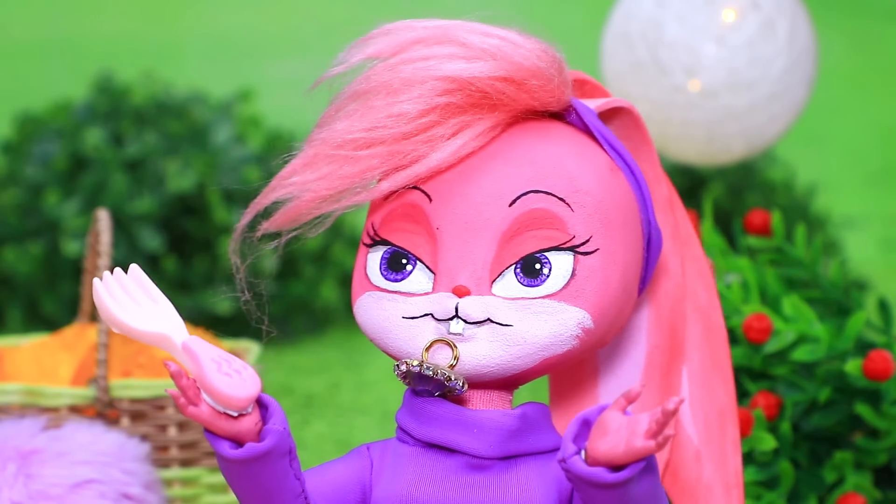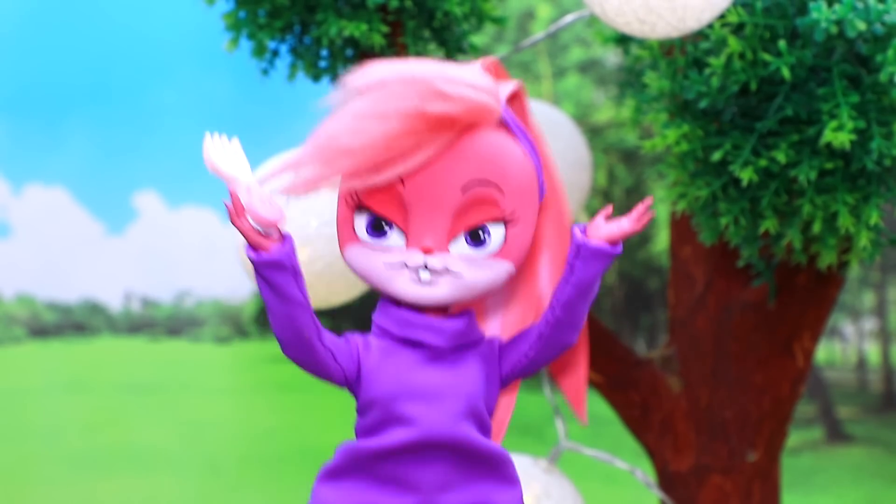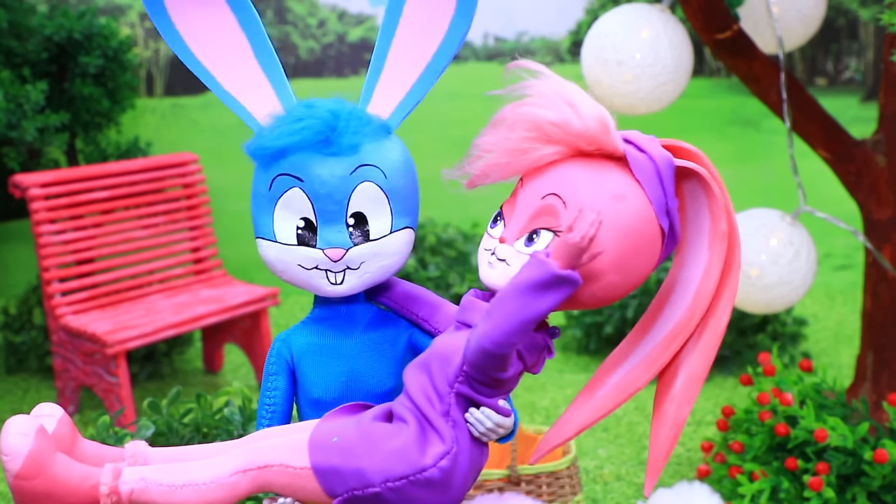Ouch — something is stuck. A ring! Lola, will you marry me? Of course!